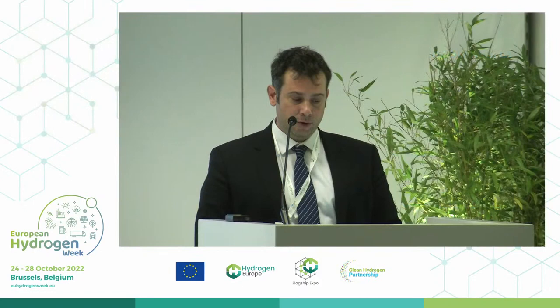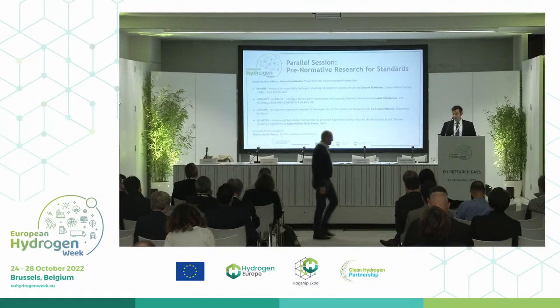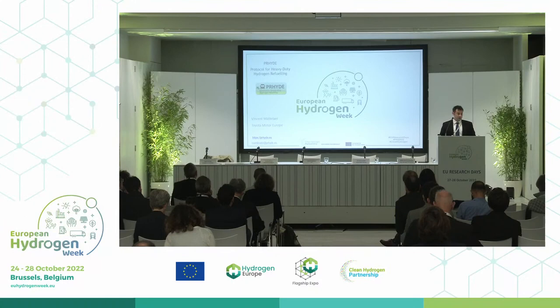The Pride Project is a very interesting project. The title and focus is developing the protocol for a heavy-duty hydrogen refilling introduction and key results. Vincent, the floor is yours. Thank you for coming.